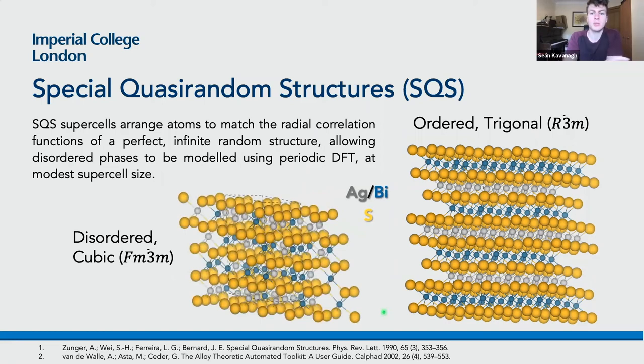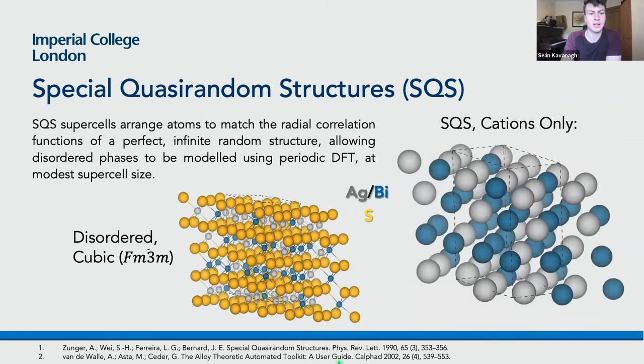In a perfectly random arrangement, the chance of bismuth being beside silver should be the same as silver being beside bismuth with this 50-50 distribution. This allows disordered materials to be modeled using periodic density functional theory with relatively modest supercell sizes. Here is the SQS supercell generated in this study. Comparing to the ordered trigonal phase, the SQS supercell has essentially the same structure but with silver and bismuth arranged quasi-randomly on the cation sub-lattice.